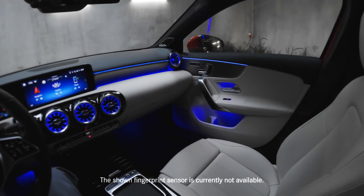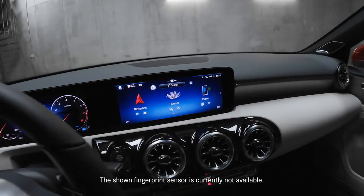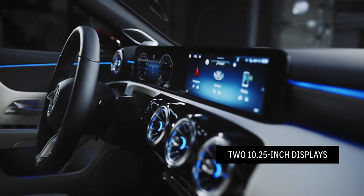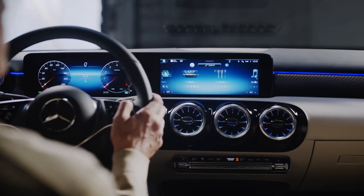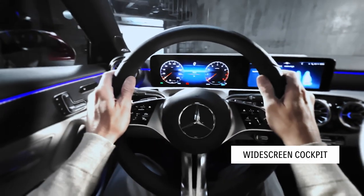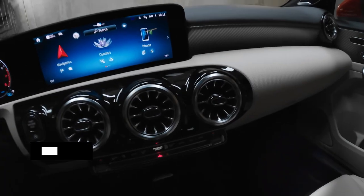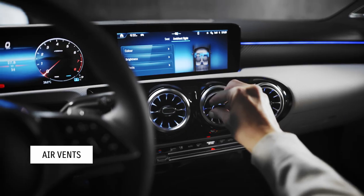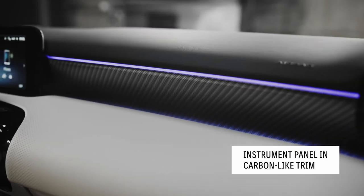The A-Class's interior continues to be very avant-garde, modern and sporty. Every A-Class comes with a 10.25-inch central media display, which is touch sensitive and responds to your input. In this optional variant, the driver display is also available at 10.25 inches. The widescreen cockpit is a real treat — it appears to float above the console. Here we have the signature Mercedes-Benz air vent design, which lends the car a very timeless, sporty and progressive feel. And we have a new carbon-like trim for the instrument panel.